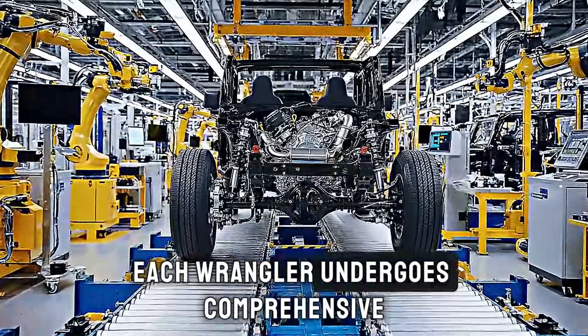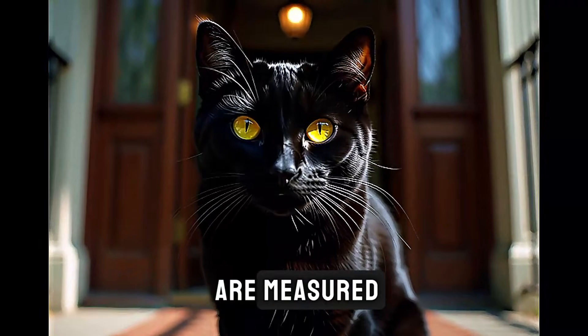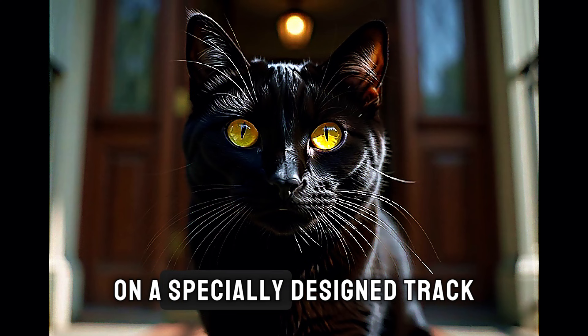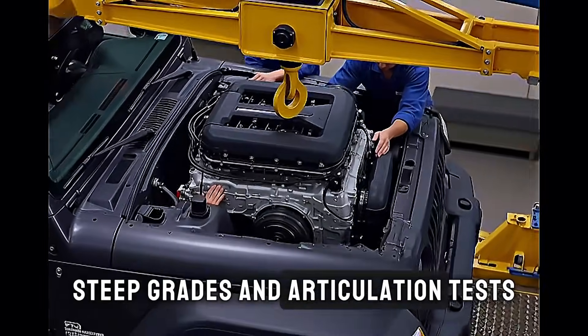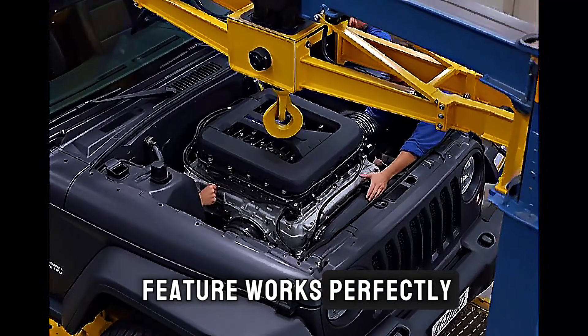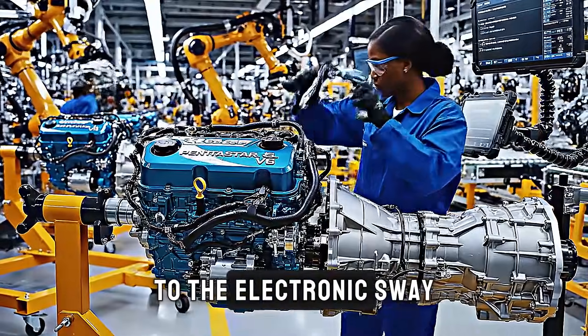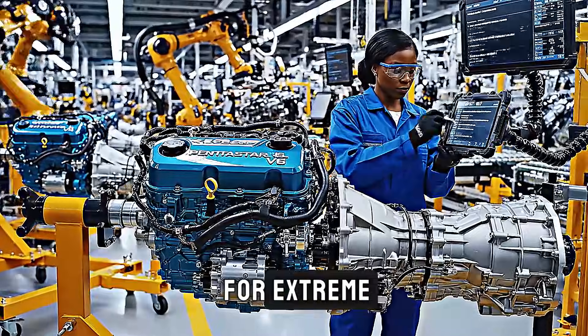After passing the water test, each Wrangler undergoes comprehensive quality inspections. Panel gaps are measured, systems are tested, and the vehicle takes a test drive on a specially designed track that includes rough surfaces, steep grades, and articulation tests. Inspectors verify that every feature works perfectly — from the complicated folding soft top mechanism to the electronic sway bar disconnect that increases wheel articulation for extreme off-roading.